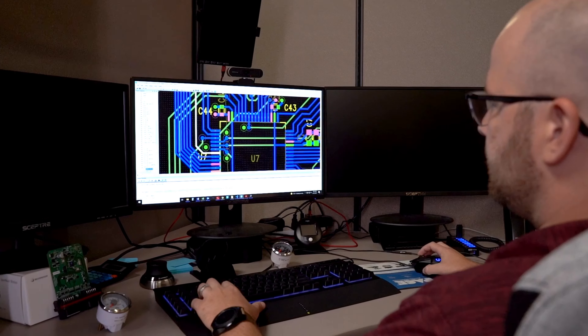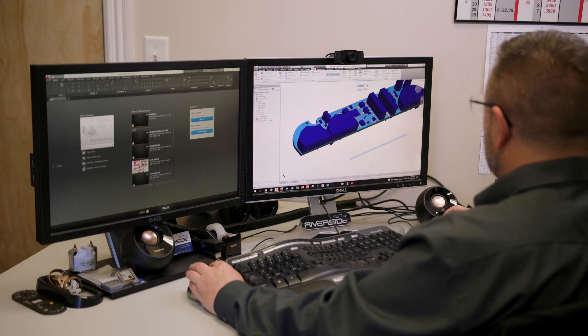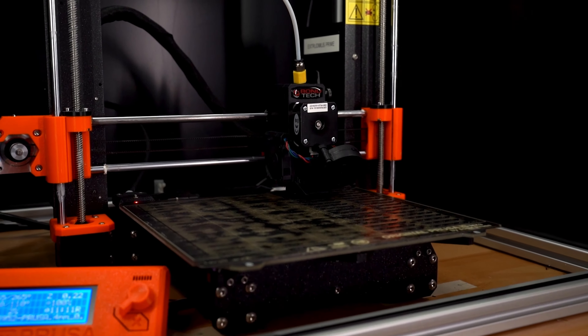Our mechanical design team utilizes Inventor's 3D CAD software for product development. Additionally, we take advantage of 3D printer technology for product validation and prototype builds.